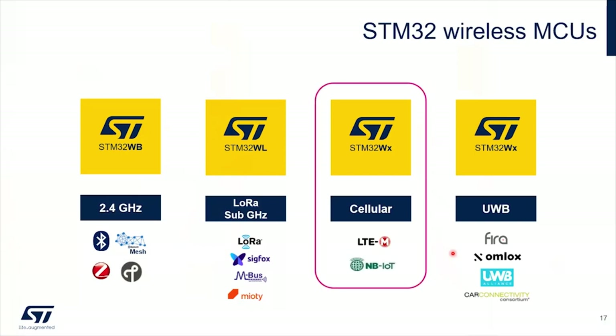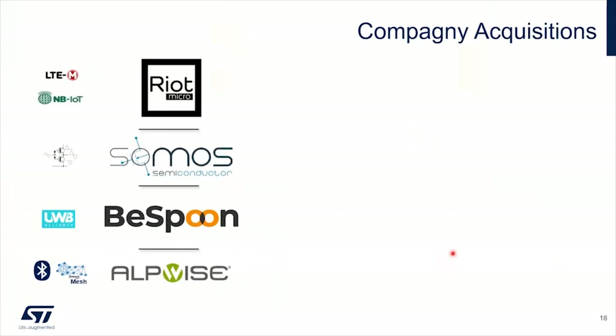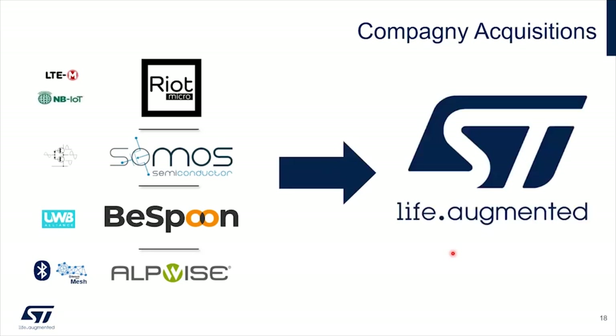Today we will focus on cellular. But how to extend this roadmap quickly and execute? ST last summer acquired a couple of companies for this. We acquired Riot Micro, designing chips for LTE-M and NB-IoT. We acquired Somos Technology for Analog Frontend and PA. ST acquired Bispoon, working on ultra-wideband solutions, and Alkwise, developing BLE solutions to reinforce our BLE team. All those teams are now part of ST, giving us the knowledge to sustain our growth.